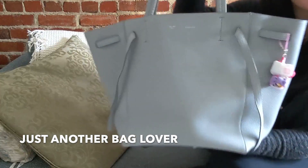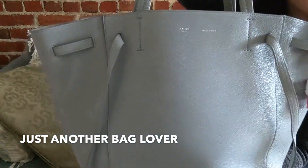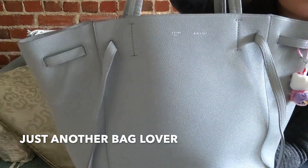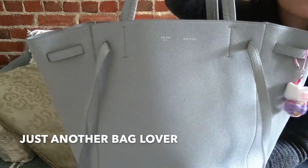I was really drawn to the color — I really love this neutral gray. It's a very cool-tone light gray with almost some light blue undertones, and I think that's just a really lovely color that works really well for my wardrobe.